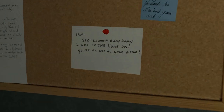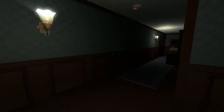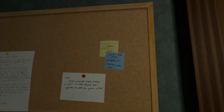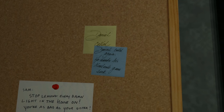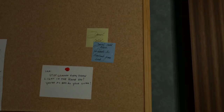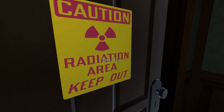And here's a note: Sam, stop leaving every damn light in the house on. Sam, you're as bad as your sister. No wonder we keep the lights on - have you seen how terrifying this place is? And then there's some post-it notes: Daniel called. Daniel called again. He wants his Nintendo game back. So obviously Sam never gave that back to him. Caution, radiation area, keep out. I'm guessing this is Sam's room.